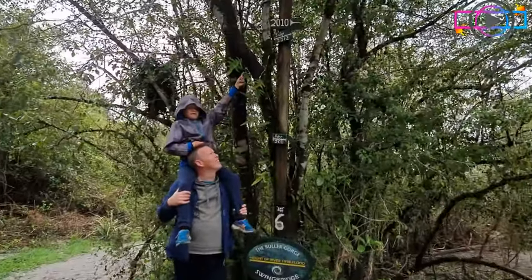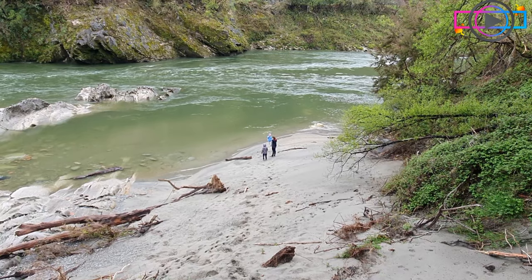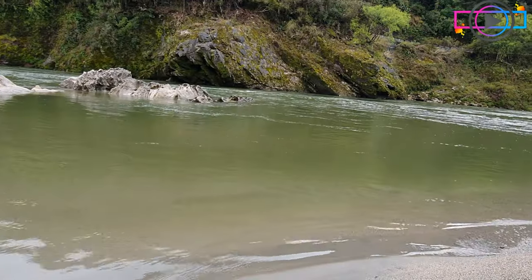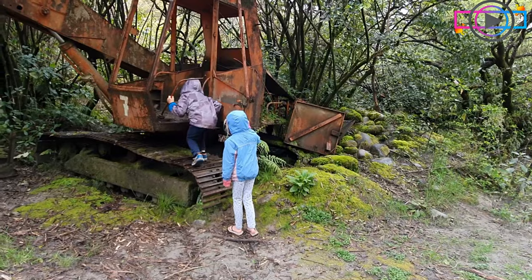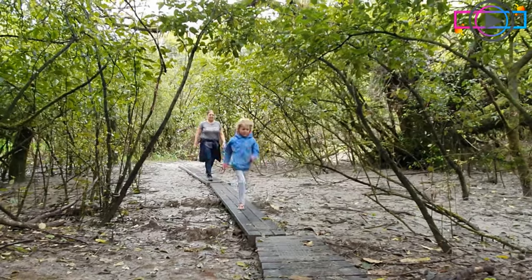Jacob's pointing at the flood markers — in 2021 it went a meter higher than that 2010 marker, just an amazing amount of extra water. We can see in that flood that a lot of the debris was caught up in this digger. Just amazing how much water came down this river.